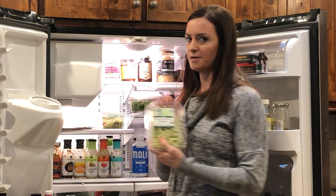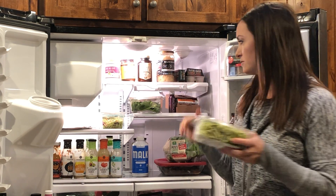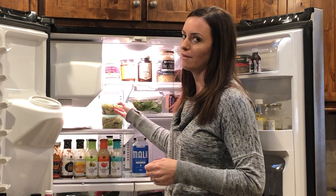Zoodles — these are a staple in our house. We don't really do pasta, so we use these and we do anything from a meat sauce to a buttered garlic shrimp, anything you can really think of with them.